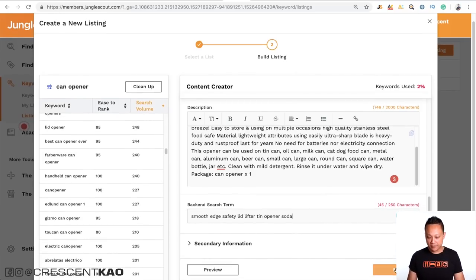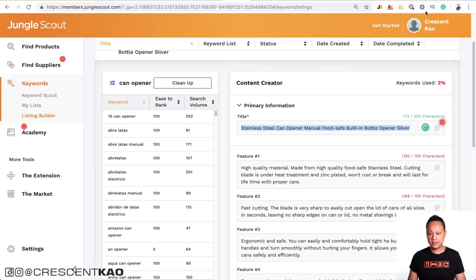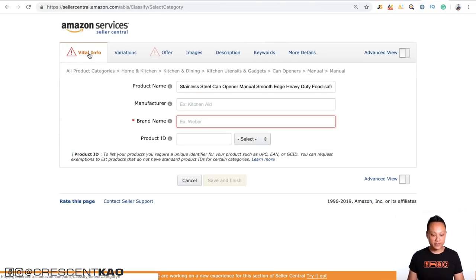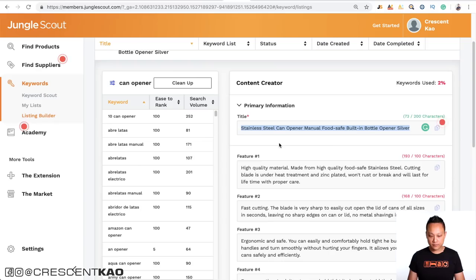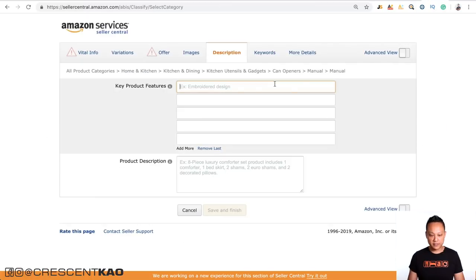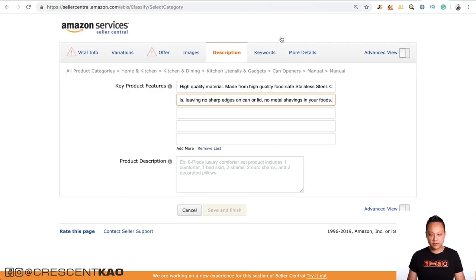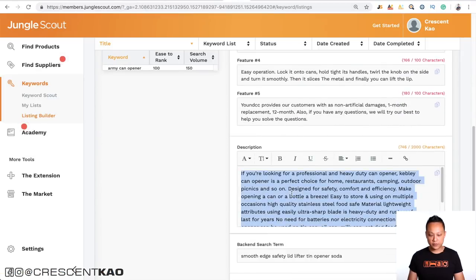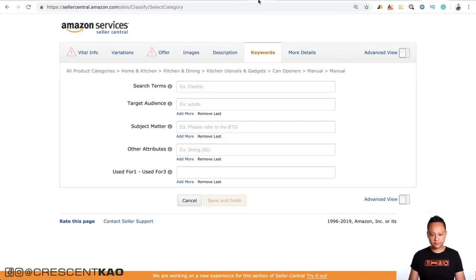Once you've done that, save it. Then take each section and copy and paste it into your Amazon listing in Seller Central: paste the title under vital info, go to the description and paste each bullet point, paste the product description, and paste the keywords into the search terms field. As you can see, the Listing Builder tool makes this process that much easier.